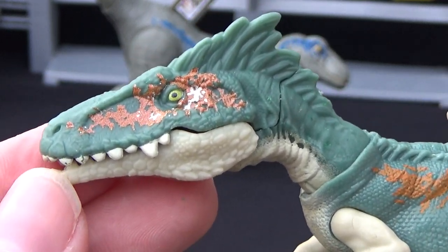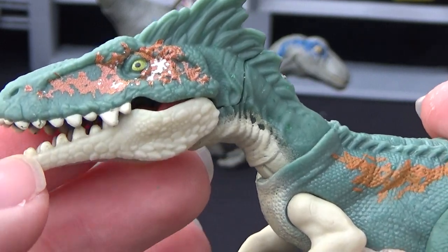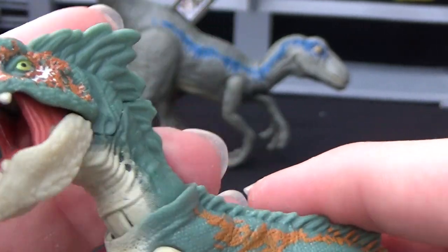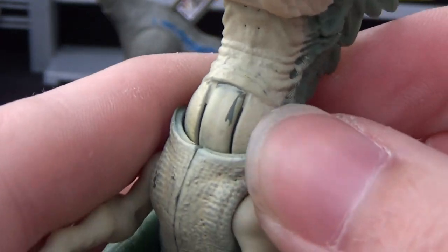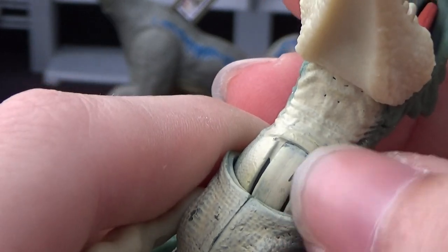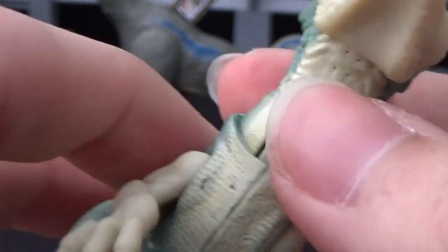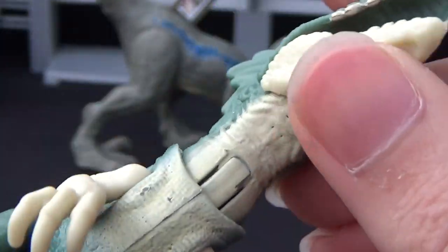It looks kind of like Allosaurus. I'm pretty sure it's a relative of Tyrannosaurus though. You can see the paint's already starting to wear every time I go up and down with the neck — it's rubbing — so don't expect that to last long if you're using the figure for action shots or play.